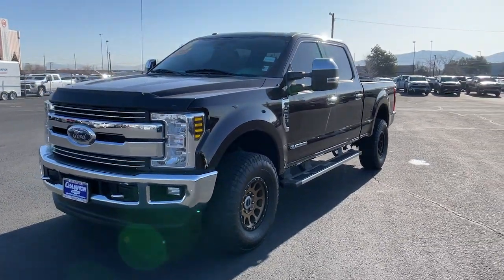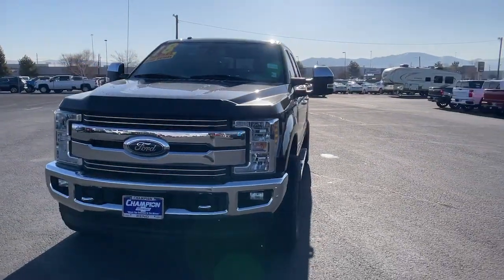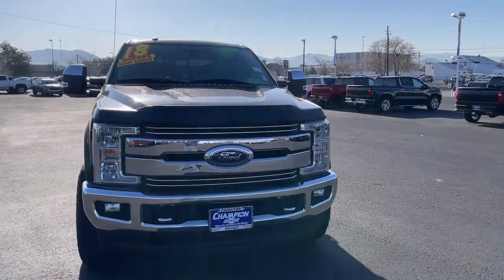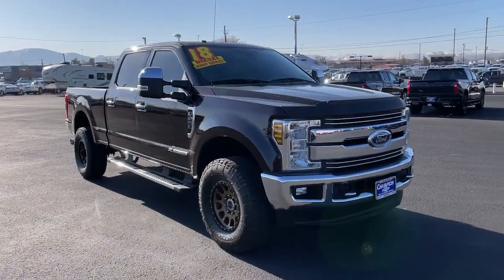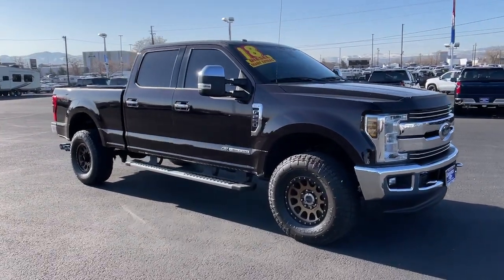Picture yourself in the 2018 Ford F-250. With less than 50,000 miles on the odometer, this vehicle provides excellent value. If you're going to do it, do it right.